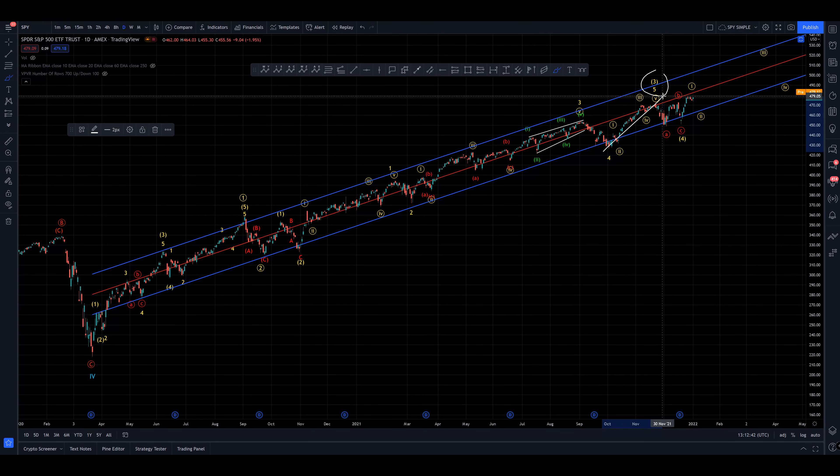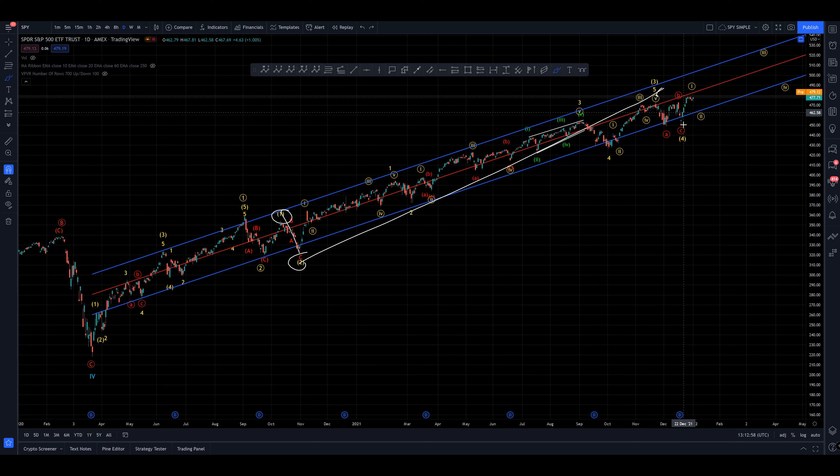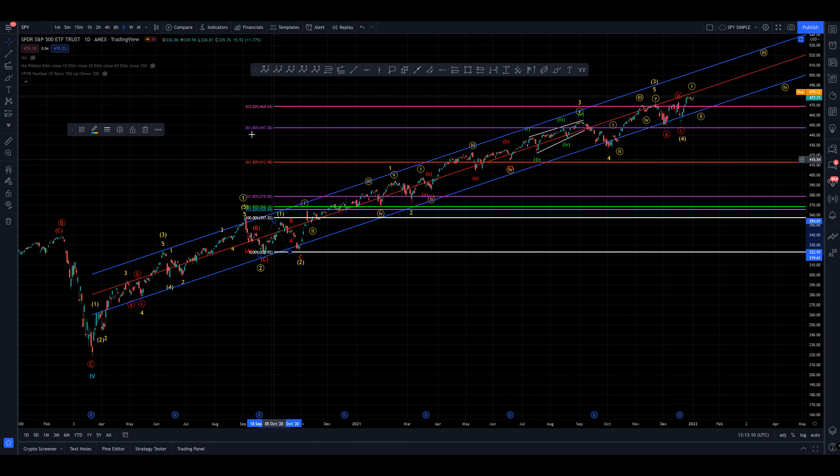I decided to call the intermediate wave three here. I did have this as a one and a two of yet another extension, but I feel that the length of the intermediate three — given our intermediate one-two corrections all the way back here — it's just getting so extreme. We've got to pull it in somewhere, so I've decided to do that. And it has come to a wave three target — it's come to the maximum target of the 4.236 right here.